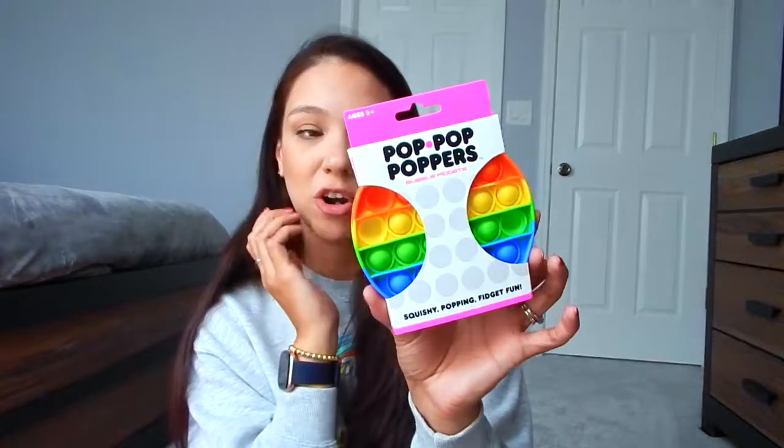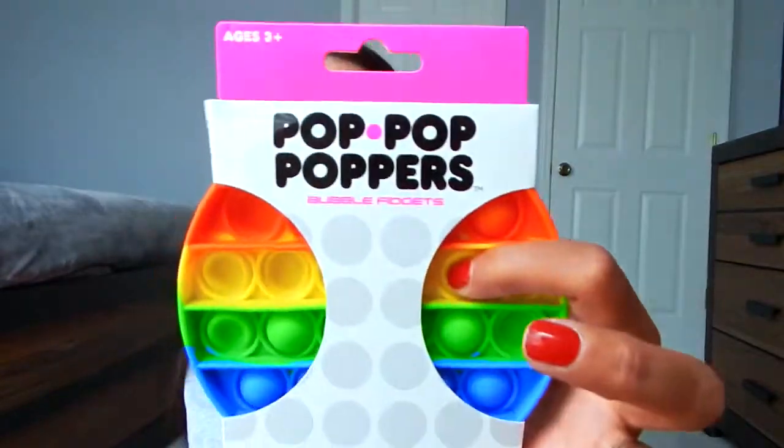I'm sure you've seen these bubble popper fidgets everywhere - kids are all about these, and honestly they're entertaining even for me. My daughter was playing with one while we were in the store so I thought it would be nice to throw in her bag. Just something she can play with when she gets a little antsy or irritated, to keep her attention for a moment. This would be great not only for the airplane but for waiting in long lines and at Disney restaurants.